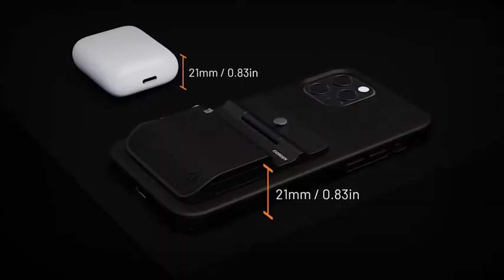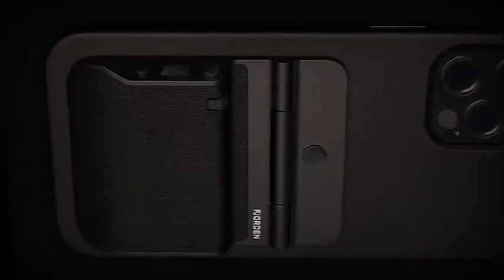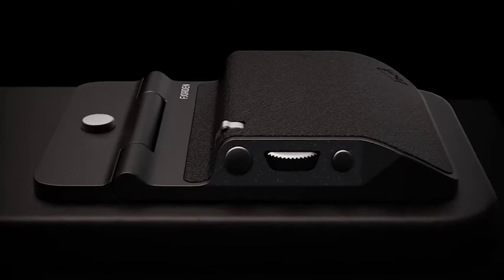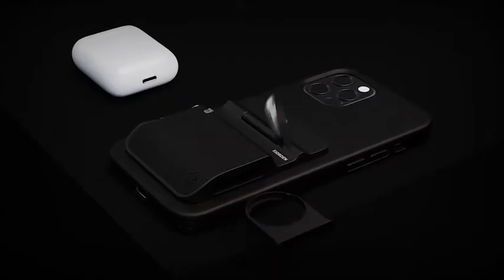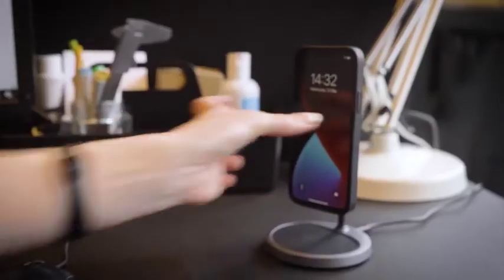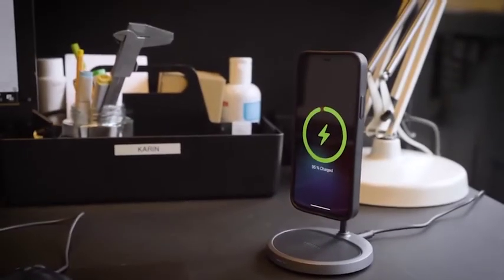The form is slim and pocketable, the functions are customizable, the grip is comfortable, the battery is annual, and it's designed to follow your phone as you upgrade and to fit within Apple's MagSafe ecosystem.